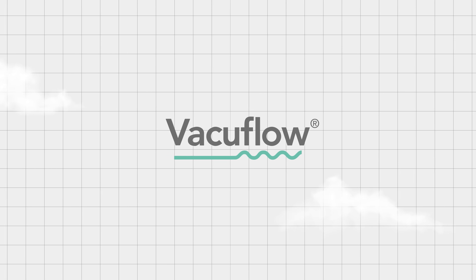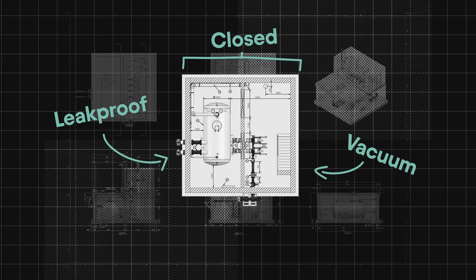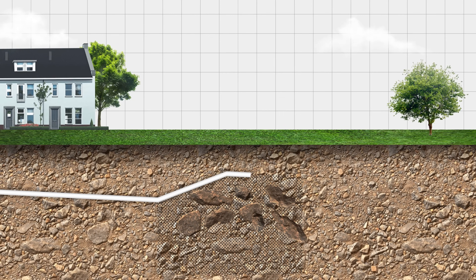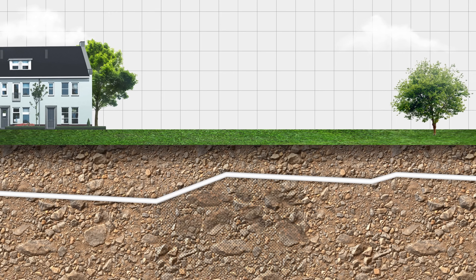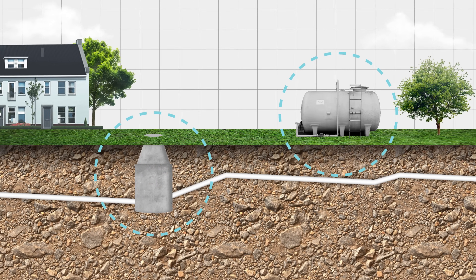The VacuFlow Sewer System. This innovative approach uses a closed, leak-proof network under negative pressure and has low energy consumption. Because of the flexibility of the pipes, it can be adjusted to nature instead of making nature adjust to the system. There's no need for above-ground infrastructure or unsightly inspection pits.